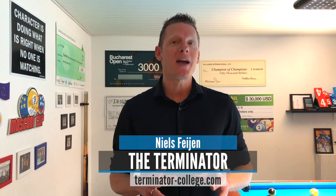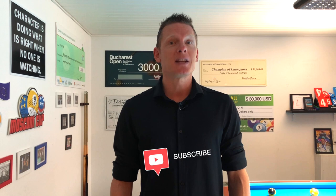Hi pool players, it's the Terminator. Welcome back to another episode of Terminator Tips. If you're new to the channel, please hit that subscribe button and click to like these videos so you won't miss any future lessons. Let's close our eyes and start visualizing.